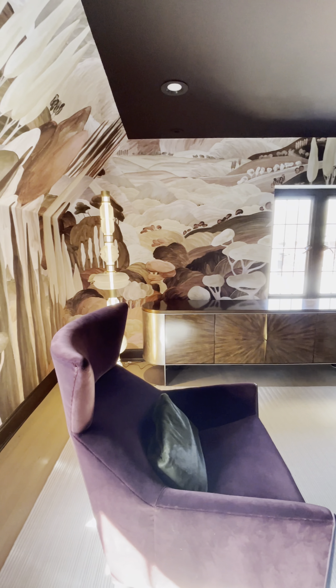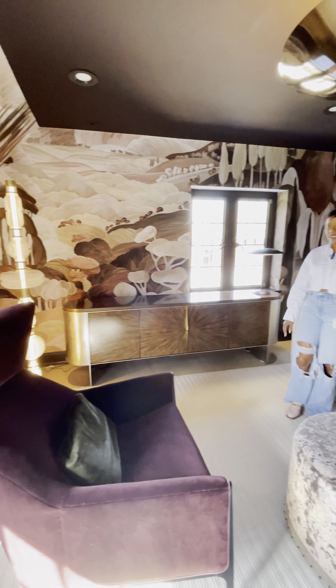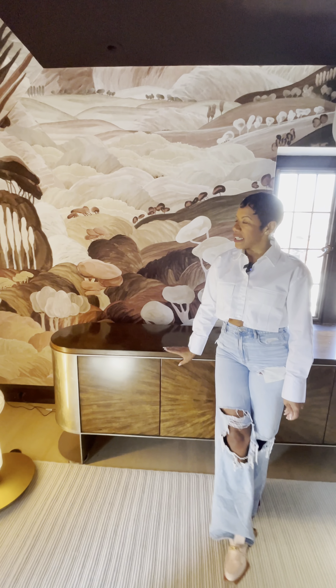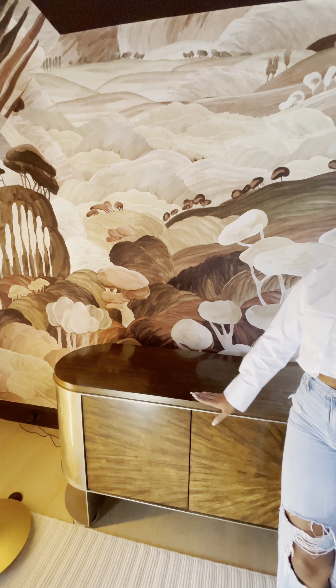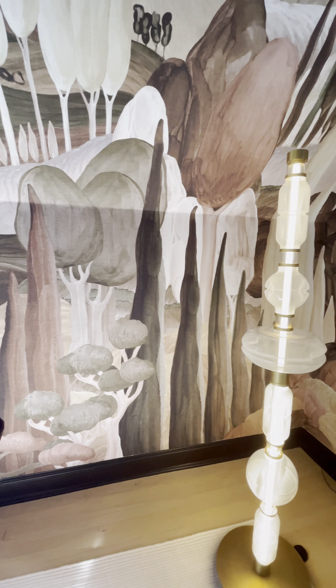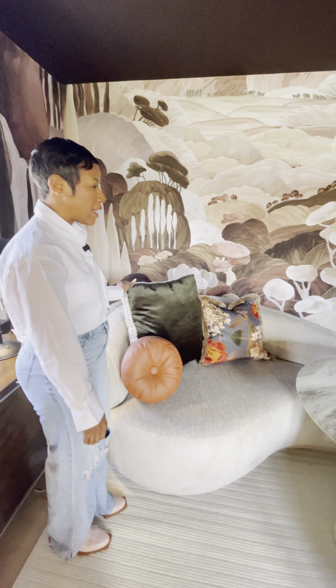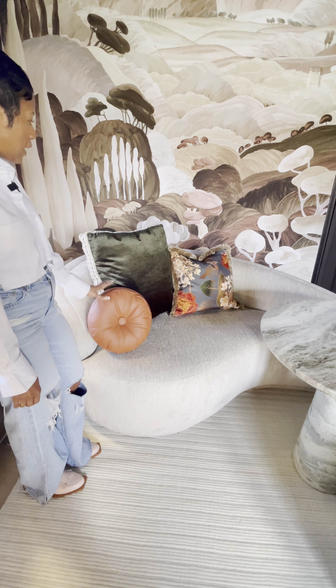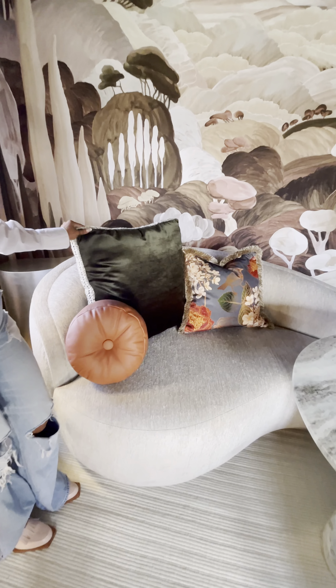Hello, my name is Tiffany Cobb. I am principal designer at Tiffany Renee Interior Design, based in Detroit, Michigan and Atlanta, Georgia. The design concept I came up with for the Junior League of Detroit Show House is 'Tuscan Dreams.' I wanted to create this immersive experience where everyone could come, sit, have a glass of wine, and escape to dreams of Tuscany.